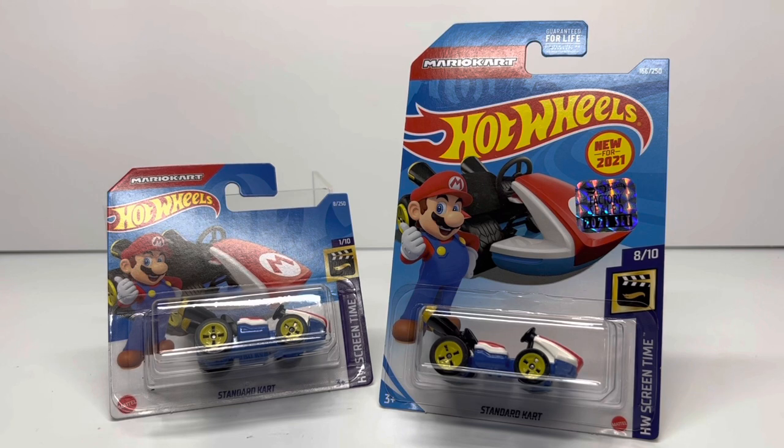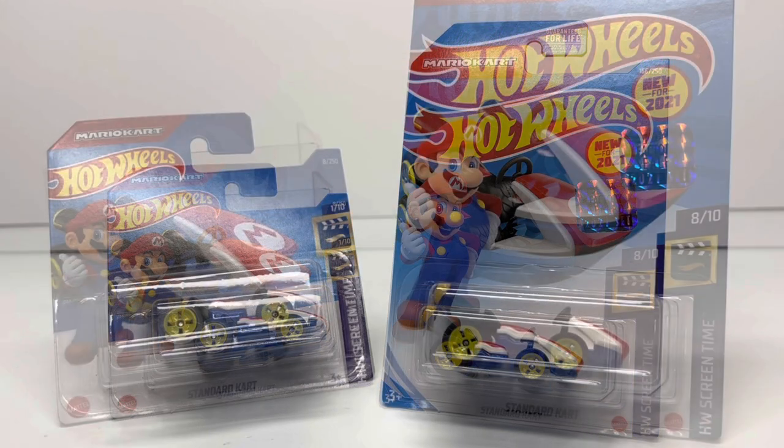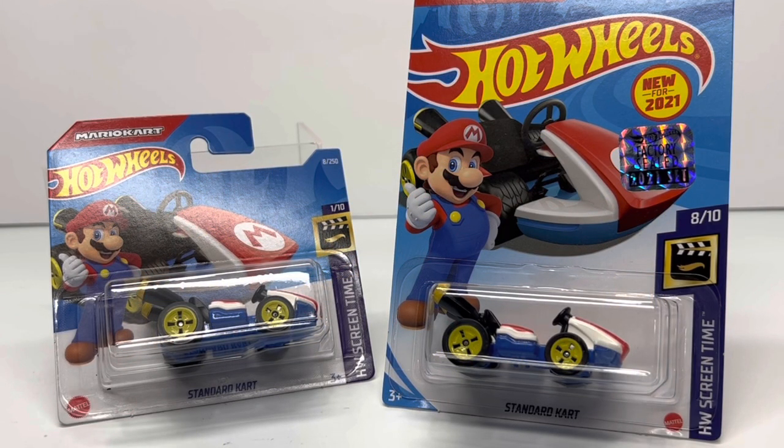First and foremost, Mario is just a pop icon. When you think about the three M's of pop culture you got Michael Jordan, Mickey Mouse, and Mario. Ever since the 80s and 90s, I think everybody can attest to playing Mario at some point in their childhood, whether it was on the old school Nintendo, Super Nintendo, all the way up to N64 and Nintendo Switch nowadays. Mario has basically carried us through the gaming console generations.